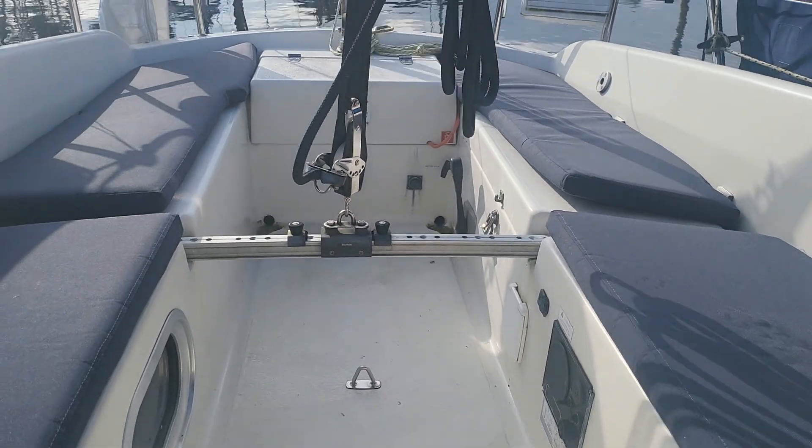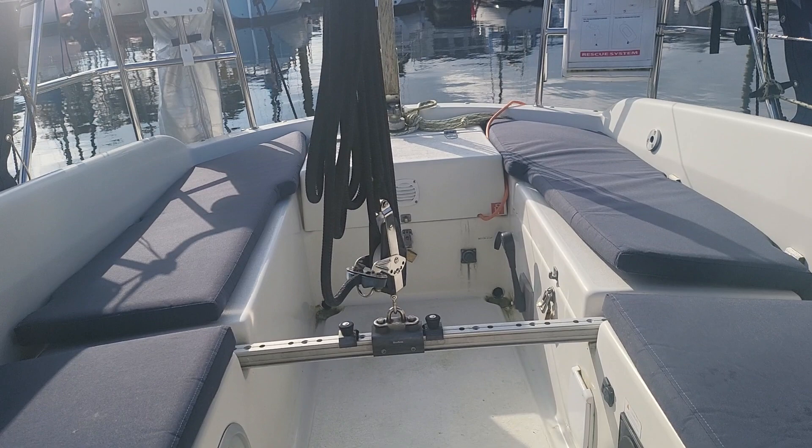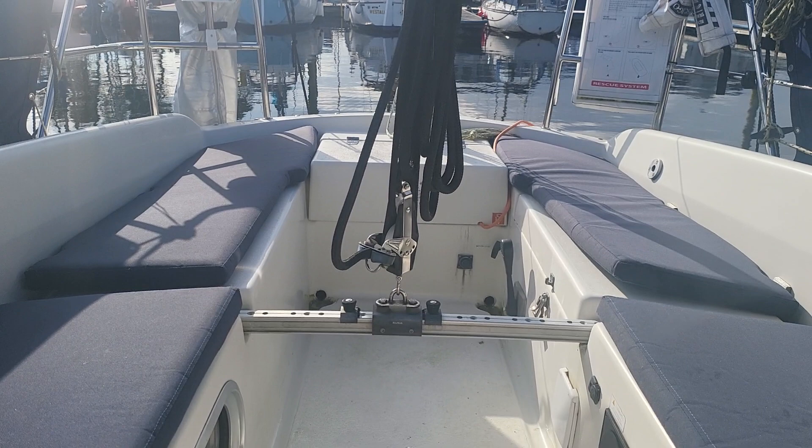Boatshed Scotland aboard the Hansa 301. Just taking a look at the cockpit with the cushions in. You can see everything looks nice and new on here, having invested in new internal cushions, sails, and rigging.